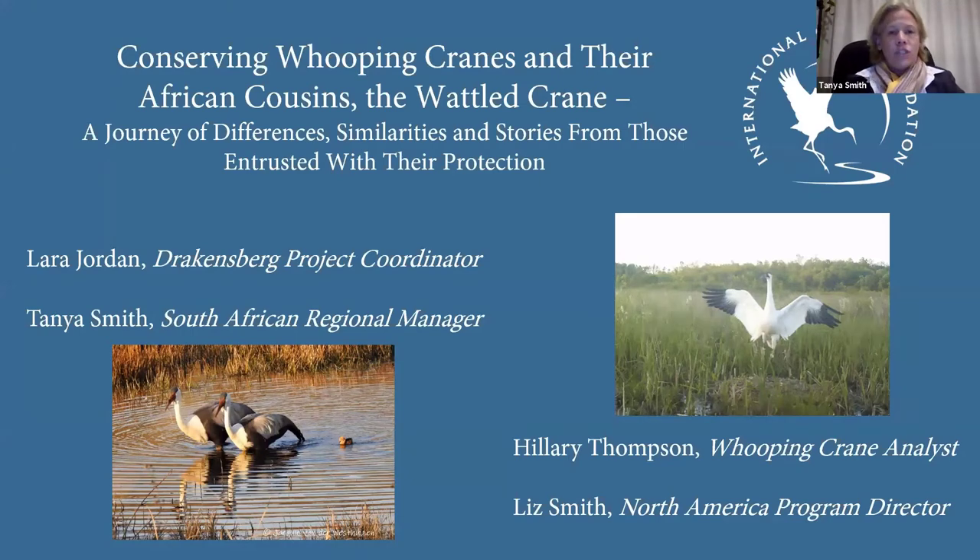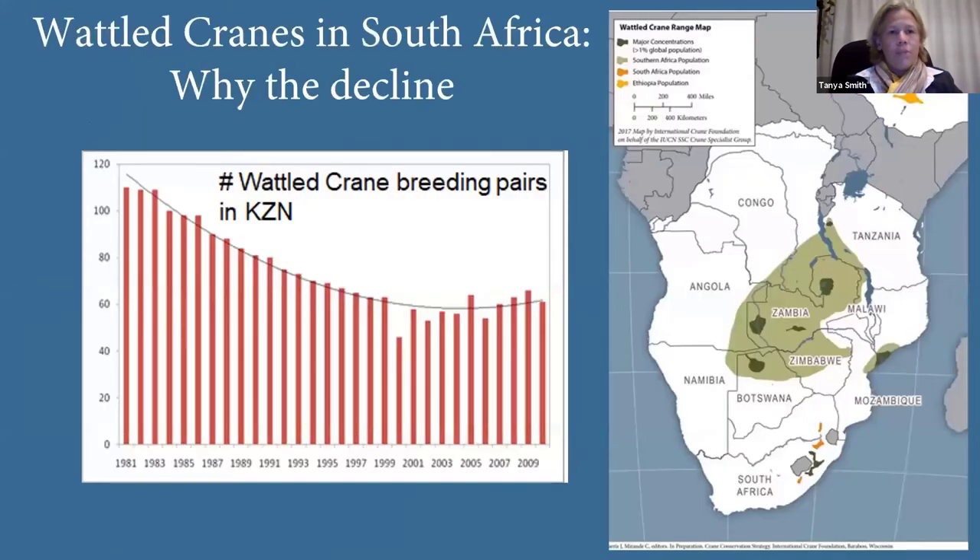I'm going to touch on a little bit about the wattle cranes and why their decline in South Africa and why all the effort to conserve the species. From there I'll hand over to Liz who will provide a bit of background on the decline of whooping cranes in North America.